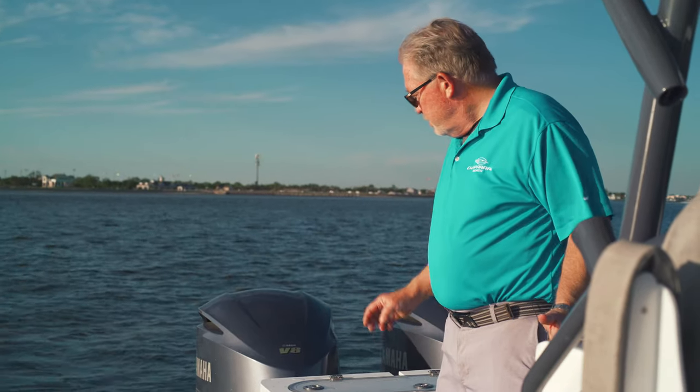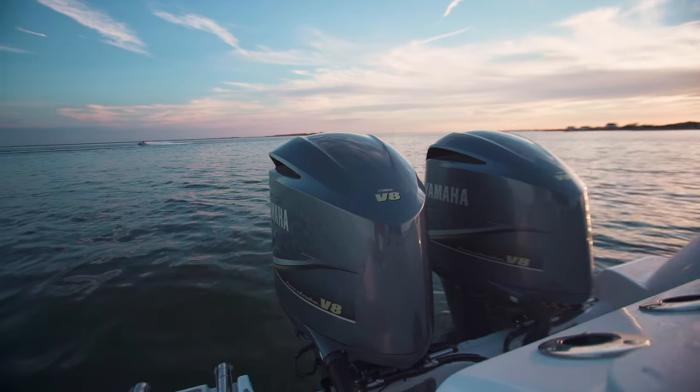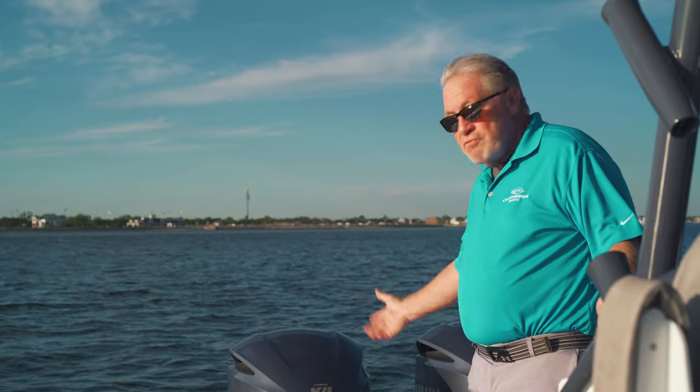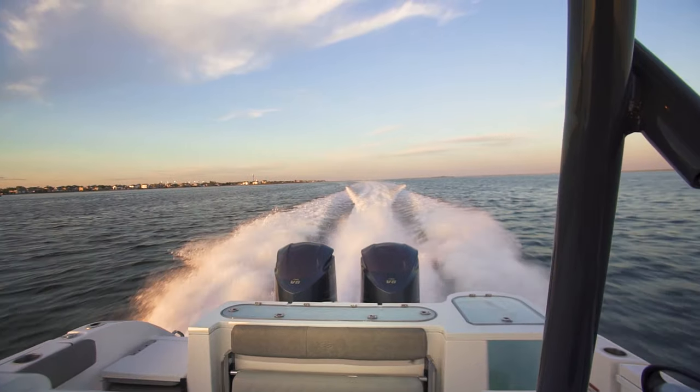For power, this is Yamaha's V8 350 horsepower four-stroke. These have electric shift and electric steering. The flush-out is like nothing I've ever seen. They're running right now — listen to how quiet it is. You can think, fish, talk, play music, do anything. This is an amazing power plant. This is a 50-plus mile-per-hour boat with 350 horsepower times two.